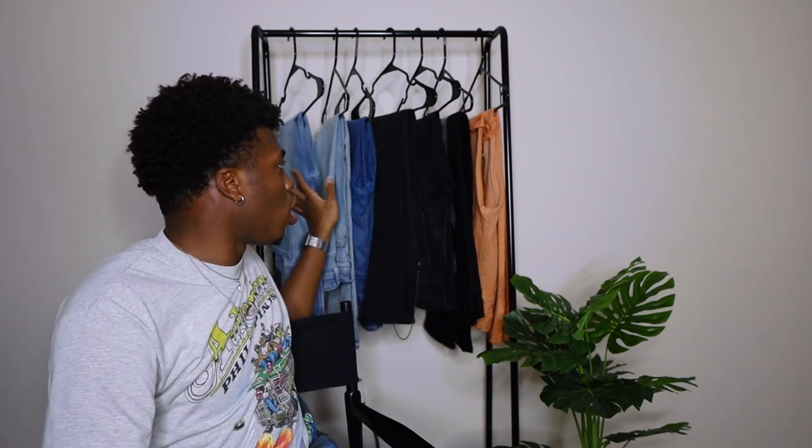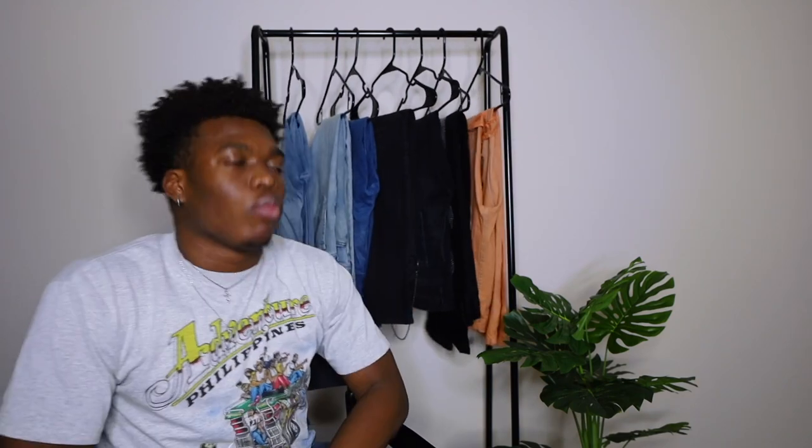Alright, let's get started. As you can see, there's a whole bunch of denim behind me. All these pieces come from three places: the first section is from Paxton, the middle section is from Zara, and the end section is from Minimal.